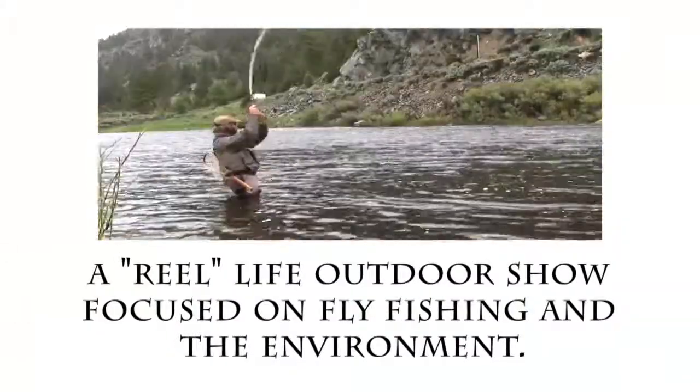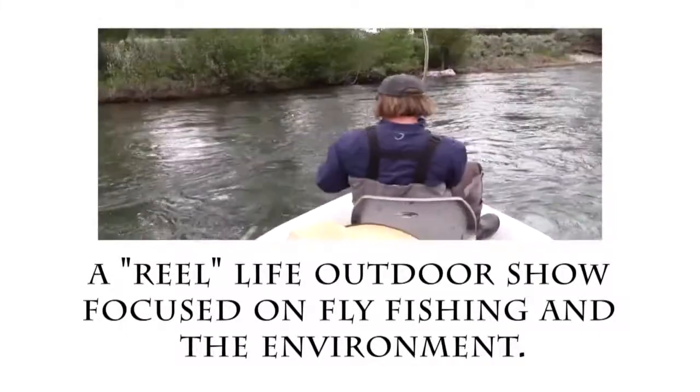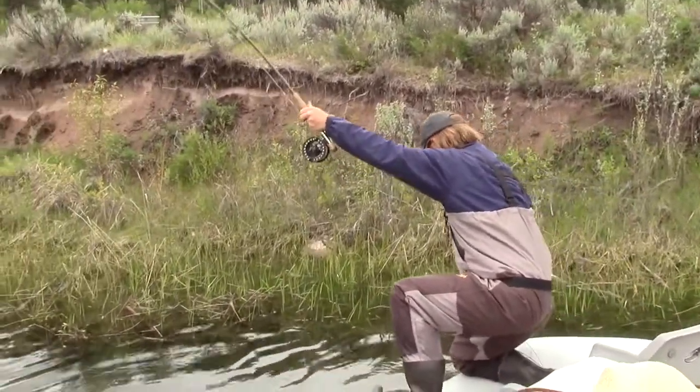There we go! A bull trout took my dropper fly, a second one came up and smashed my point fly. I got my Caddis chest waders on, I'm not afraid.